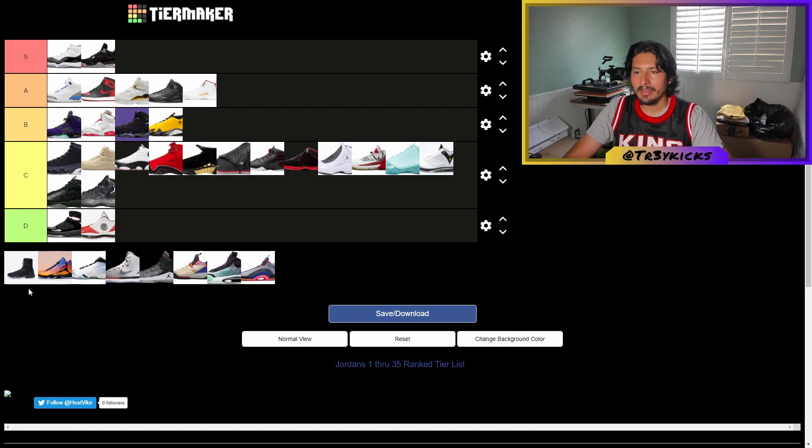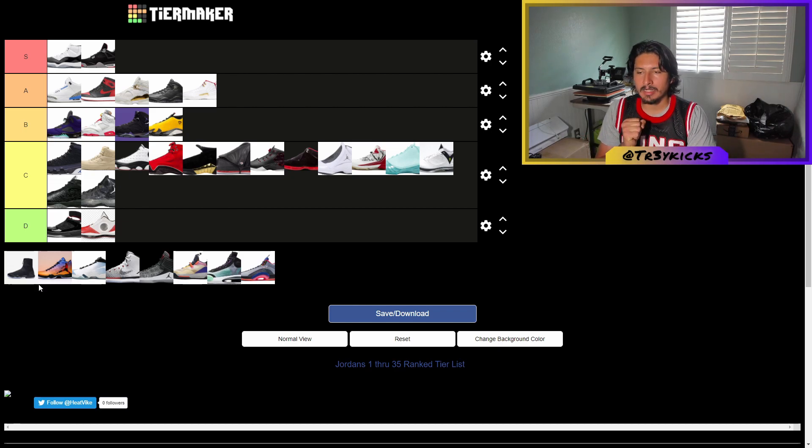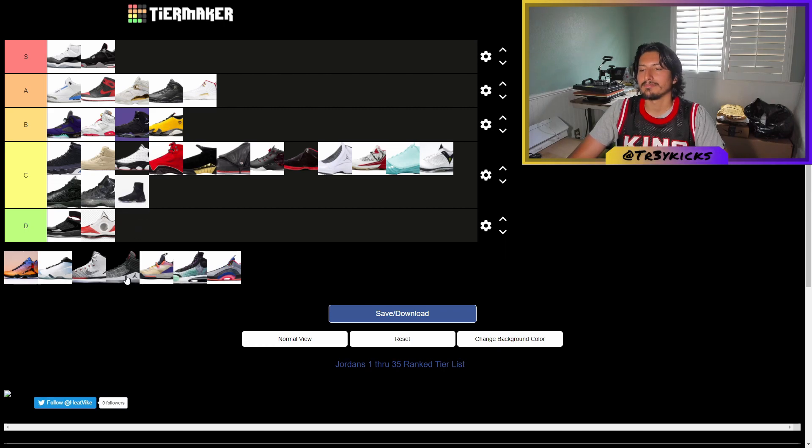Back to roman numerals now — the Jordan 28. This one is actually nice; there's a zipper on the side so you can roll it down from high top to low. It's very unique, but I'm gonna give it a C. The Jordan 29 — I honestly kind of like this shoe. It's very nicely engineered for basketball, so I'll give it a B.